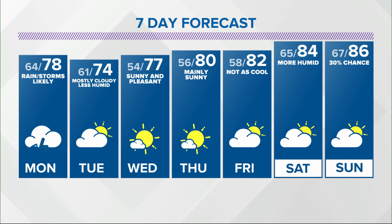We're going 78 tomorrow — it will be humid. 74 Tuesday. A nice, pleasant stretch run before we warm it back up next weekend.